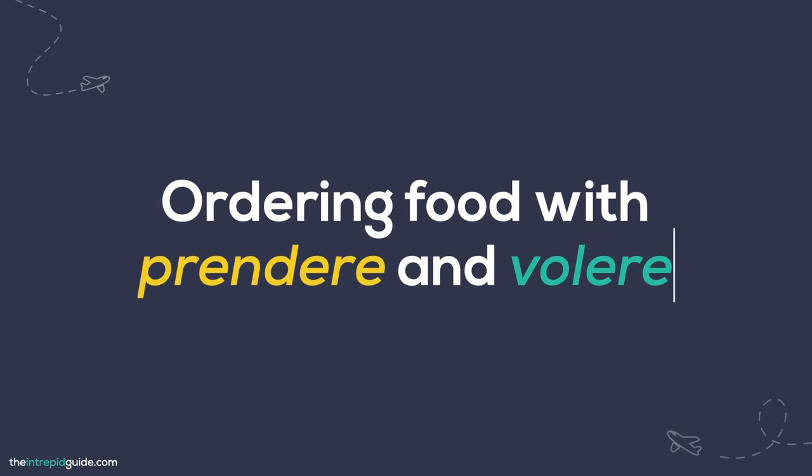Let's look at ordering with the verbs prendere and volere. When ordering food in Italian, the verb to use is prendere — literally 'to take,' but in this context it means 'to have.' You use the conjugated form of prendere whenever you order food or drinks. Whenever you speak, you change verbs to reflect the subject — the person doing the action. This process is called conjugating. For example, if you say 'she'll have a pizza,' she is the subject. Let's look at how to conjugate prendere (to take or to have) in the present tense.